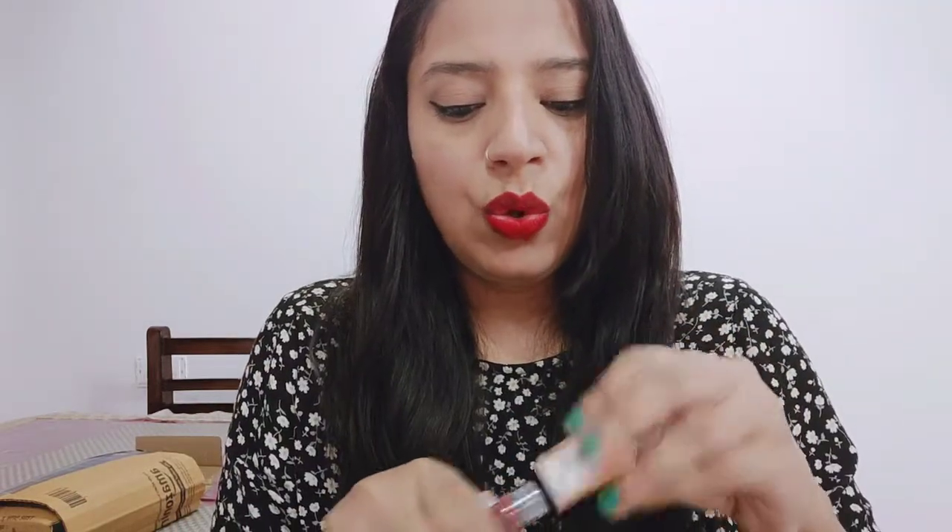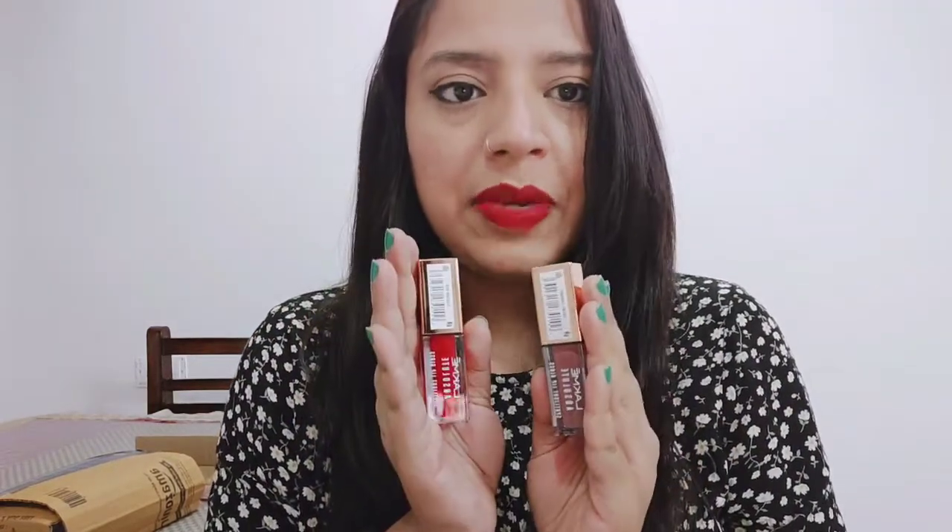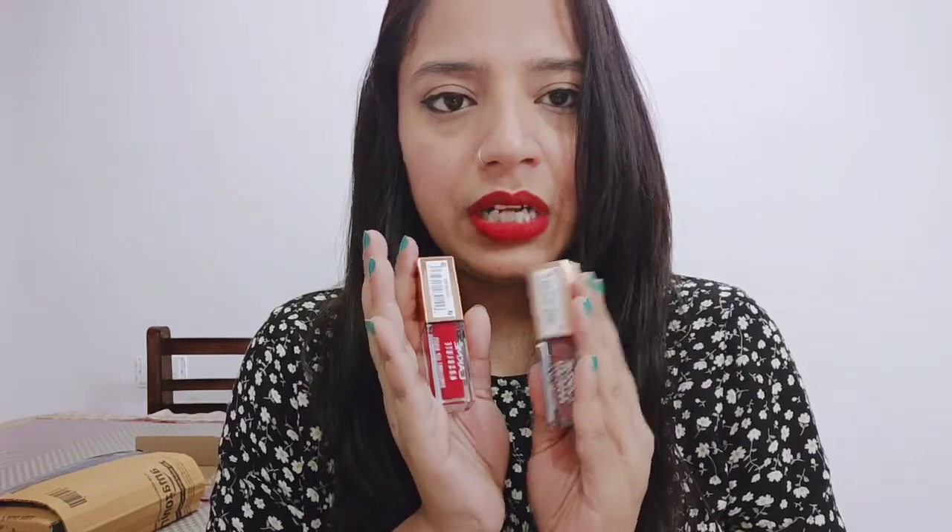I will recommend these lip glosses. They are a little expensive, but with the buy one get one offer, this is the best time to purchase. If you are a lip gloss lover, you can definitely go and purchase it. Please tell me how you felt about this video — I will improve myself. If the video is good, please like, share, and subscribe to the channel and hit the bell icon. I will see you in my next video. Bye, take care!